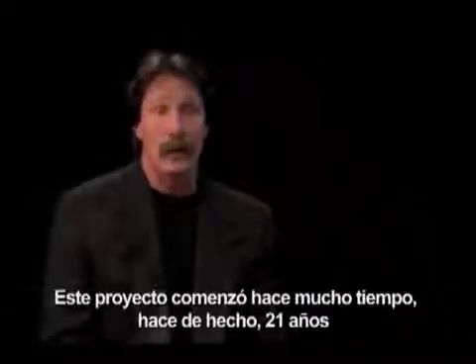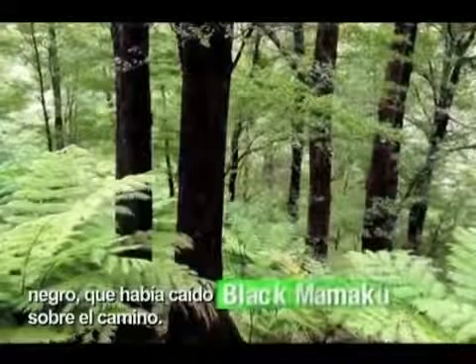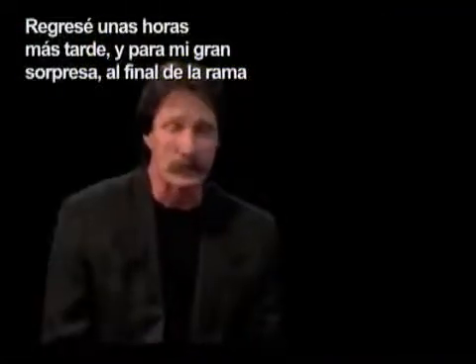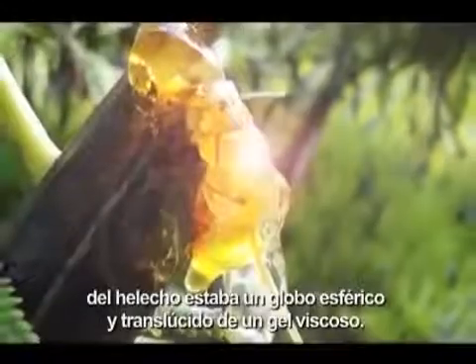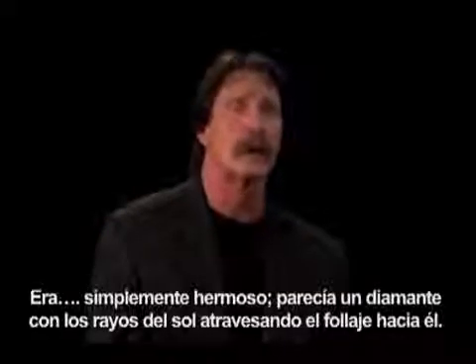This whole project got started a long time ago, actually 21 years ago. I was hiking through the forest and I came across a big branch of a Black Mamakoo tree fern that had fallen across my path. Came back a few hours later, and to my astonishment, on the end of the frond, was this hemispherical translucent glob of viscous gel. It was just beautiful — it looked like a diamond with the rays of the sun coming through the forest on it.